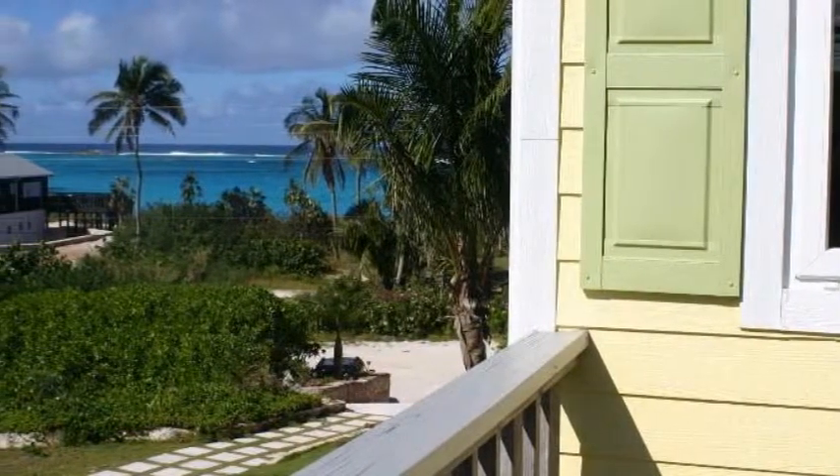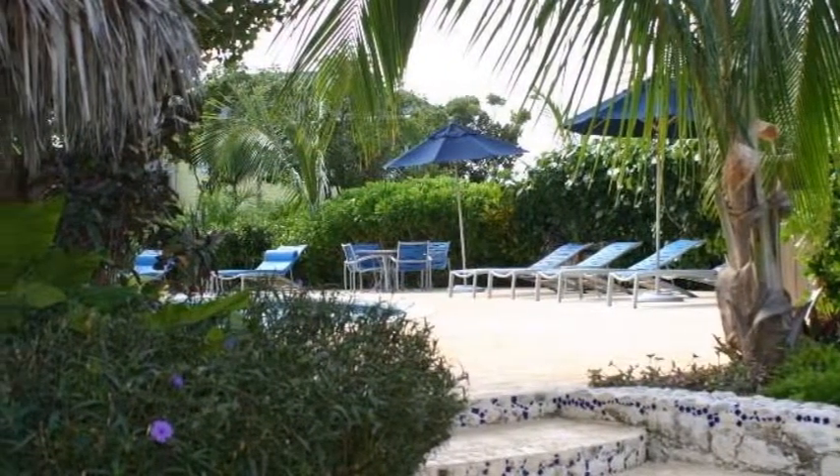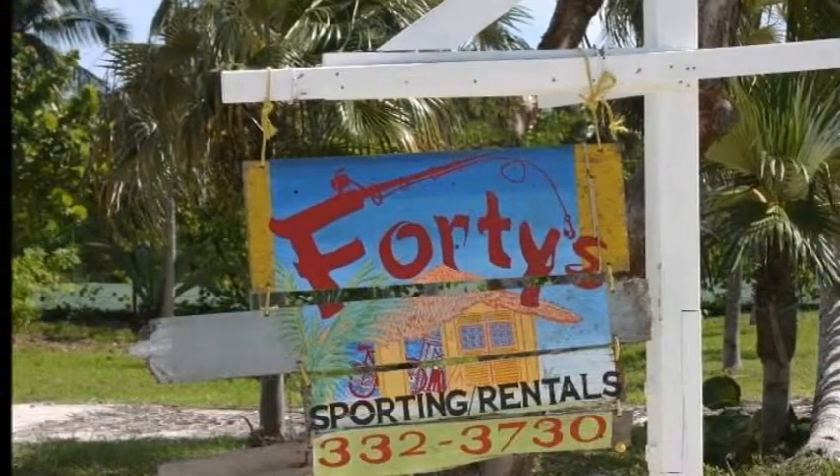Go to LuxuryResortBliss.com and you can find out more about the horse riding special we have, special packages, and special offers from different networks. We'll see you soon again on LuxuryResortBliss.com.